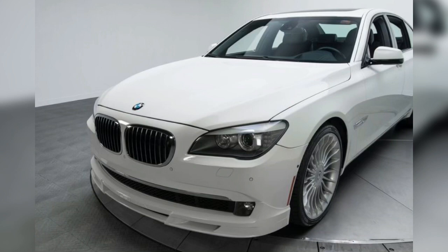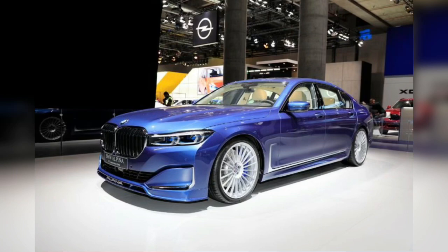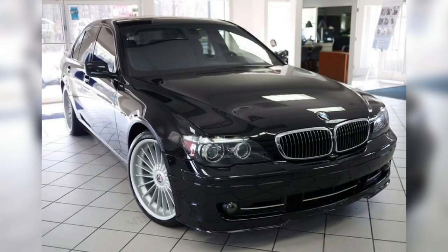Known as the B7 in North America, the car is the third B7 model to be imported to the United States. The manufacturer of this car is Alpina, and production started from 2016 to the present.